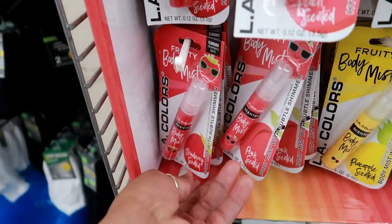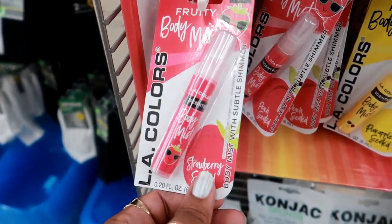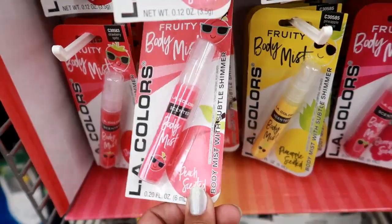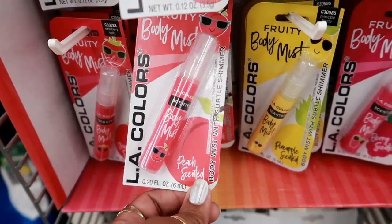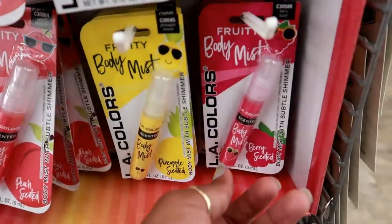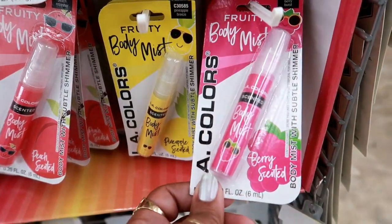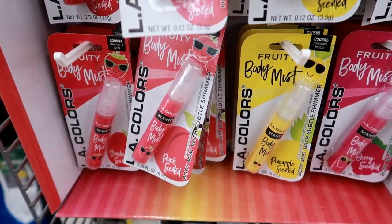And down here you got some body mist — Strawberry Spritz, Peach scented body mist with subtle shimmer. So you got Peach Refresher, Pineapple Breeze, and Berry Burst. Why am I tempted to just try these? Just to see — like the peach one. We'll see.